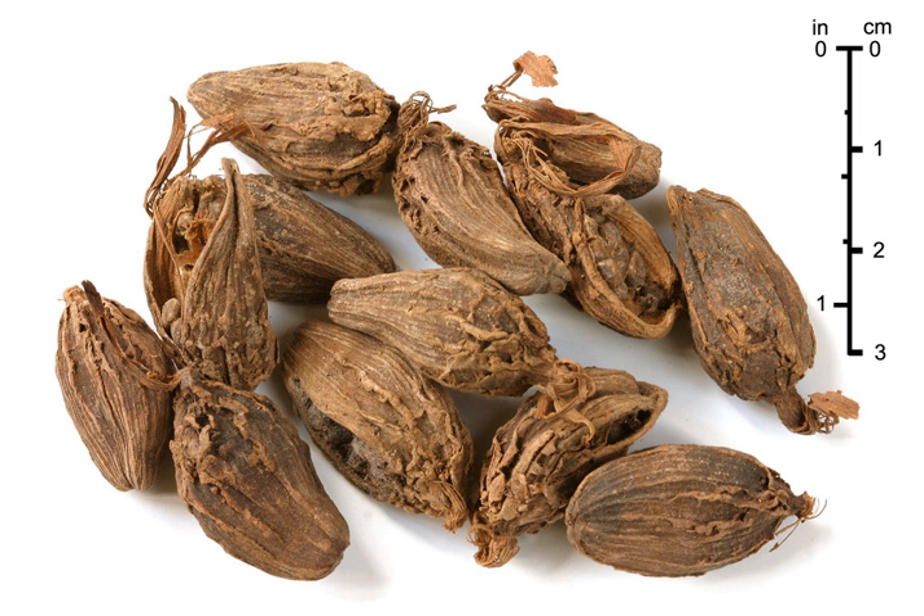The larger pods of A. sao-co, called Thao-coa in Vietnamese, are used in Chinese cuisine, particularly that of Sichuan, and in Vietnamese cuisine.